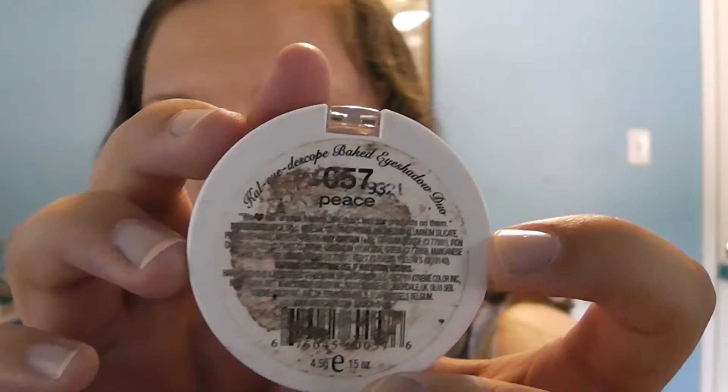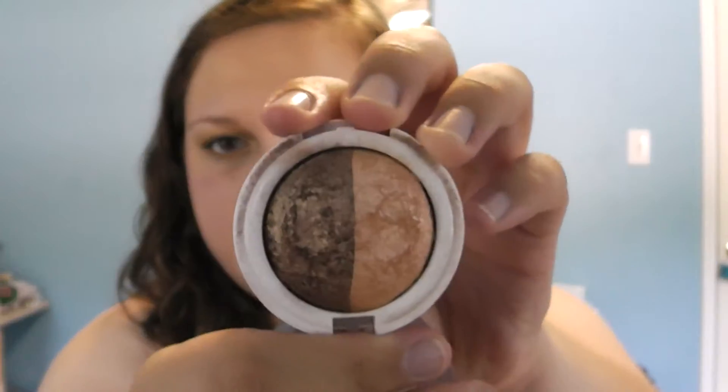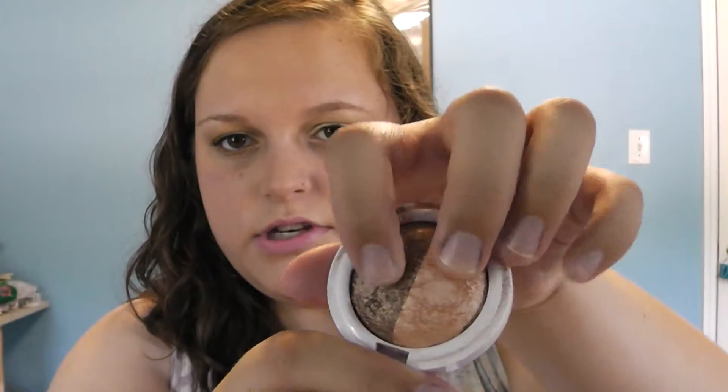I have an eyeshadow duo from Hard Candy, which you can find at Walmart. I don't think they sell this duo anymore because I haven't seen it, but they have one similar to it called High Maintenance. It is in the shade Peace, and as you can tell, it is dirty because I've had it that long. It's a shimmery tan color and a shimmery brown, which are pretty pigmented — I like them.